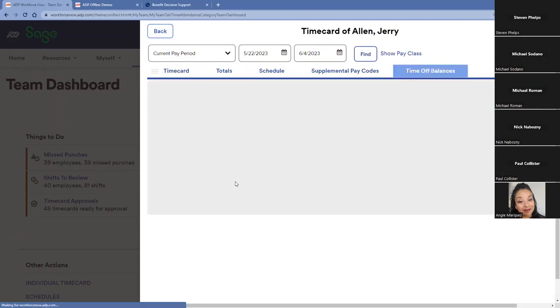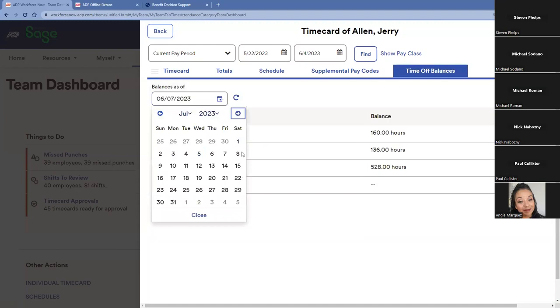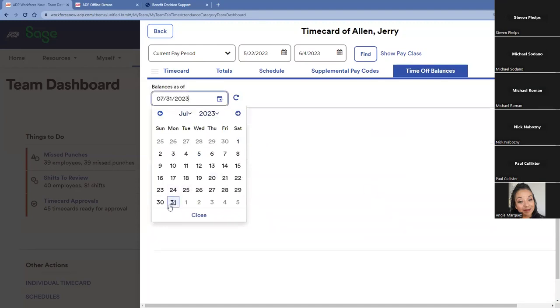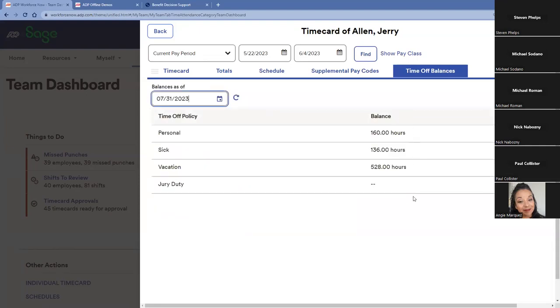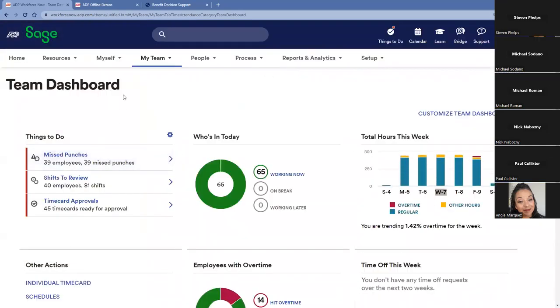Our time and attendance system also allows employees to check if they have enough balance to support a vacation at the end of July. I can enter a specific date, see accruals update, and then submit a time off request. This flows to the manager for approval and then exists within the time card and flows over to payroll. Time data can also be sent from the payroll engine over to Sage Intacct Time and Expense, and we can pull time card data from Sage Intacct Time and Expense directly into the payroll engine.